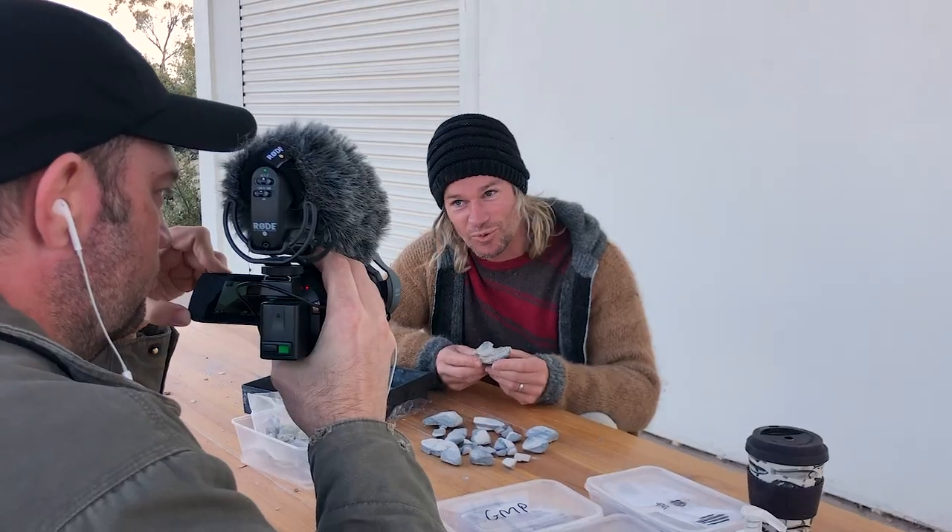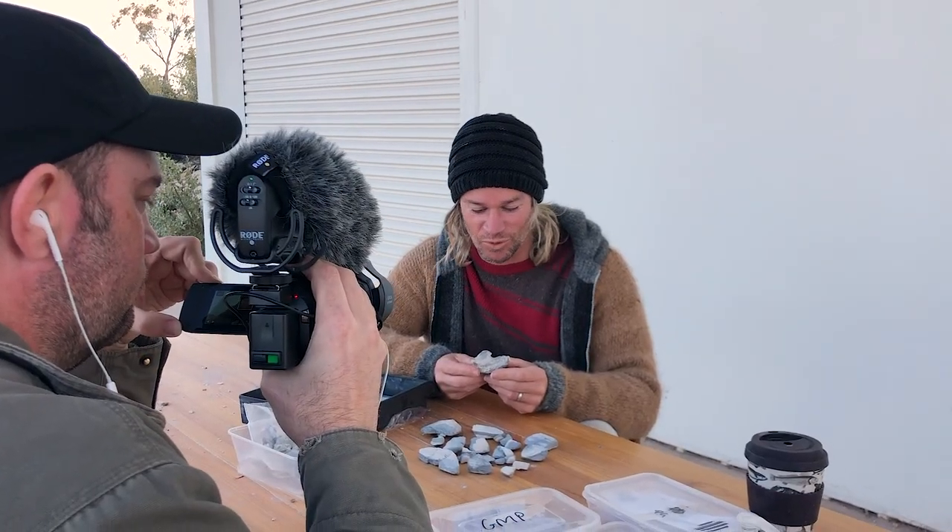Sometimes these discoveries are easy to identify — things like teeth and yabby buttons and snail shells — but other times the fossils are very clearly fossils, yet what they specifically are is harder to determine. I spoke to paleontologist Dr. Phil Bell from the University of New England about one of the dig's previous discoveries: a grouping of bone fossils that has paleontologists scratching their heads.